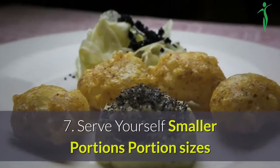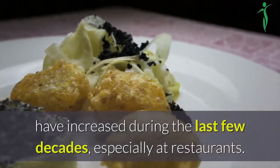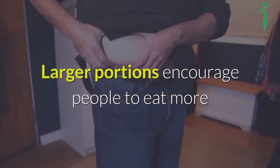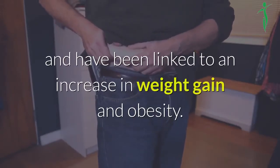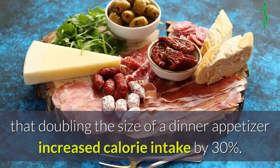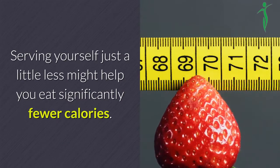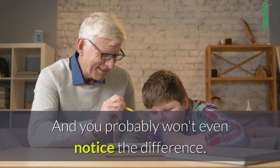7. Serve yourself smaller portions. Portion sizes have increased during the last few decades, especially at restaurants. Larger portions encourage people to eat more and have been linked to an increase in weight gain and obesity. One study in adults found that doubling the size of a dinner appetizer increased calorie intake by 30%. Serving yourself just a little less might help you eat significantly fewer calories, and you probably won't even notice the difference.